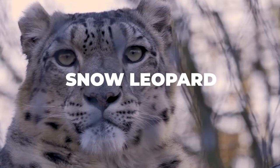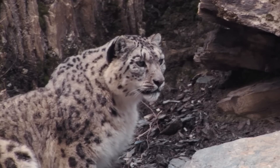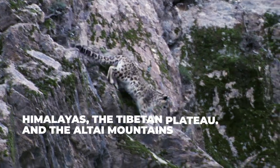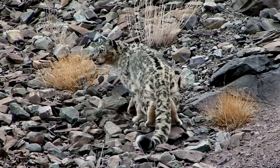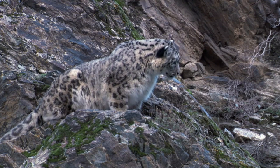The snow leopard, also known as the ghost of the mountains, is one of the most beautiful and elusive animals on the planet. These magnificent big cats are found in the mountainous regions of Central Asia, including the Himalayas, the Tibetan Plateau, and the Altai Mountains. In this video, we will explore the unique characteristics of snow leopards, their conservation status, and what we can do to protect them.